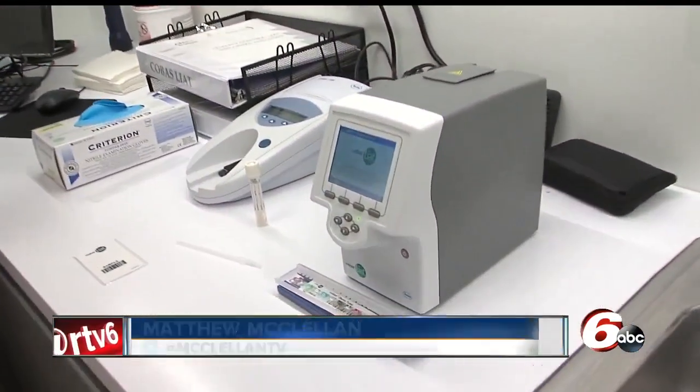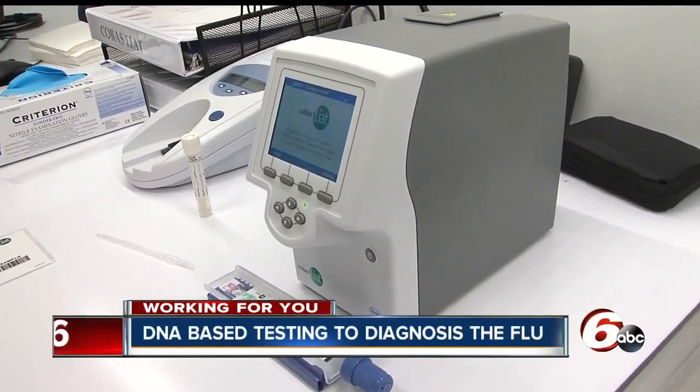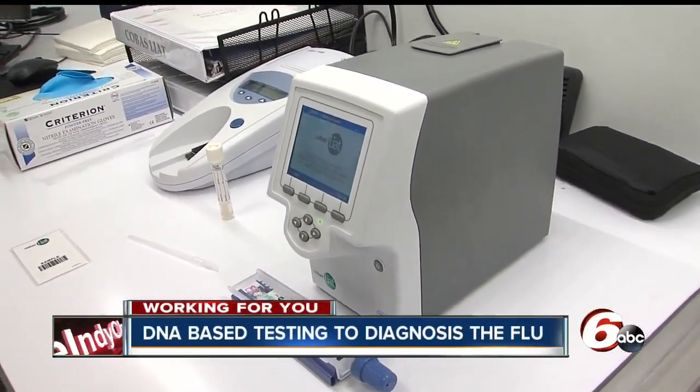The Wellness Center at Roche Diagnostics, where this piece of technology tells employees definitively within 20 minutes whether or not they have the flu. The next step: raising awareness about the desperate need for more accurate diagnosis.